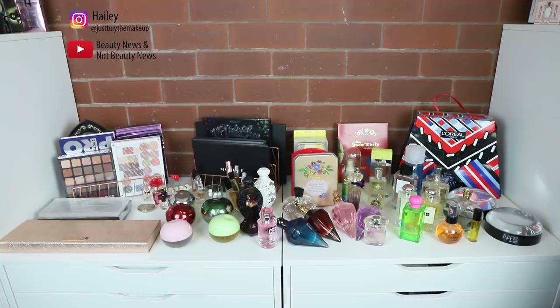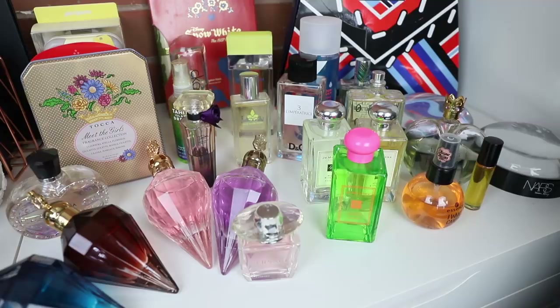Hello all my beautiful sisters from those other misters, welcome back to my channel. I'm finally gonna do a perfume collection video! I have a pretty big perfume collection and I've been trying to whittle it down for years — not that you'd be able to tell by looking at it.